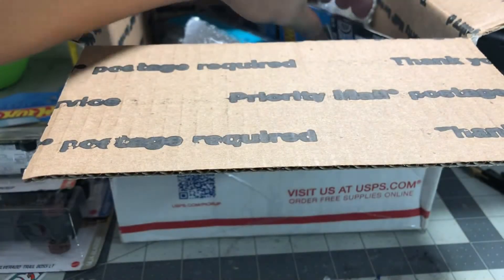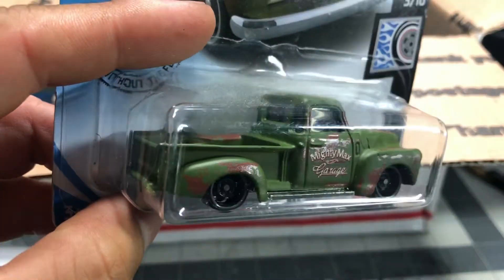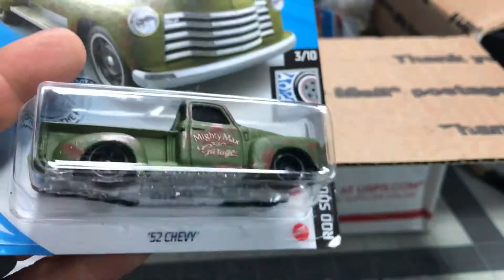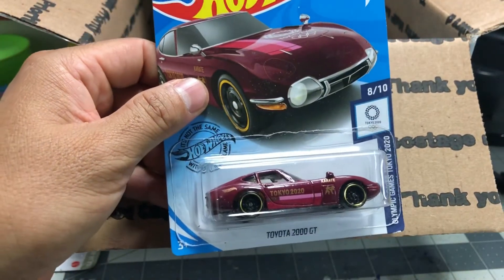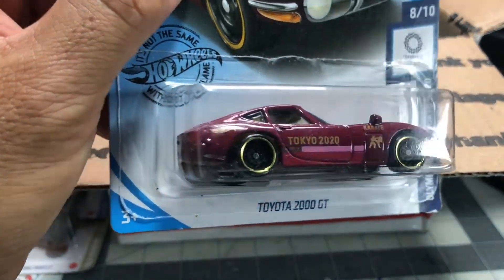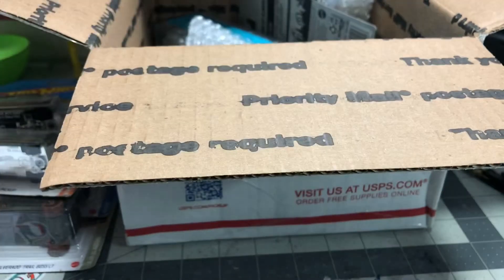I love this truck. Oh, the '52 Chevy. Nice. I want to do a custom on this thing. I definitely love this casting — this is such a sick casting. If you guys have this casting, you should do some customs with it. Oh nice, with the Tokyo 2020. I love this color, it's insane. And it's a karate — that is sick.